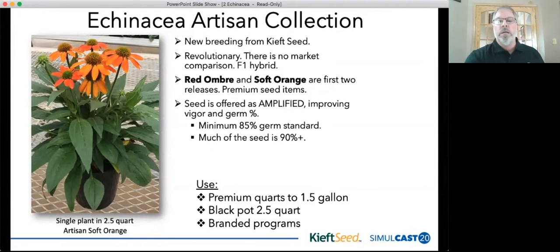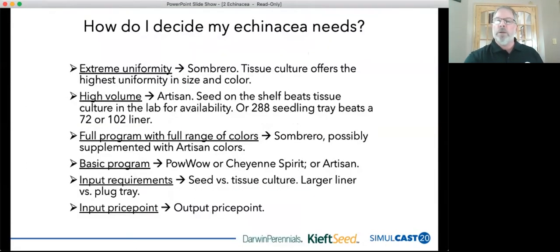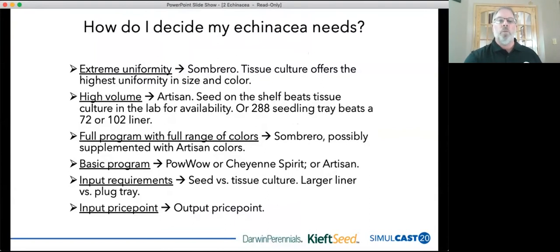This is going to be more of a premium type program, similar to the Sombreros, though it can still be put into other programs as well. It all depends on what you need for your Echinacea program. If you need extreme uniformity, it's going to be the Sombreros. If you need a high-volume item, you might want the seed items such as Artisan — seed on the shelf beats tissue culture in the laboratory, and that's where Sombreros and Pocos come from. For a full program with a whole range of colors, mix Sombreros supplemented with Artisan. Basic programs — Powwow and Cheyenne Spirit — are still going to have a really good place in the market.